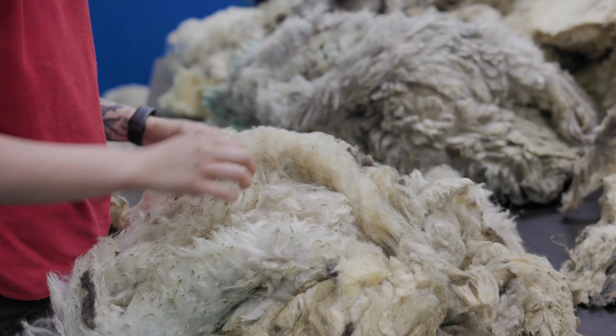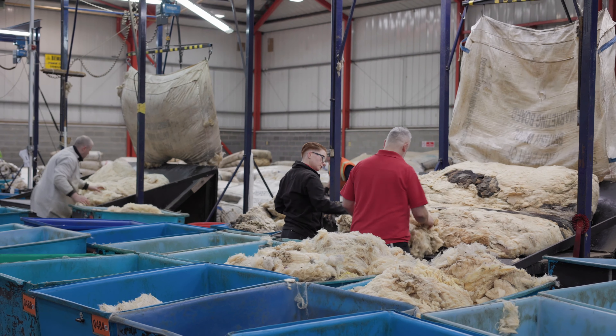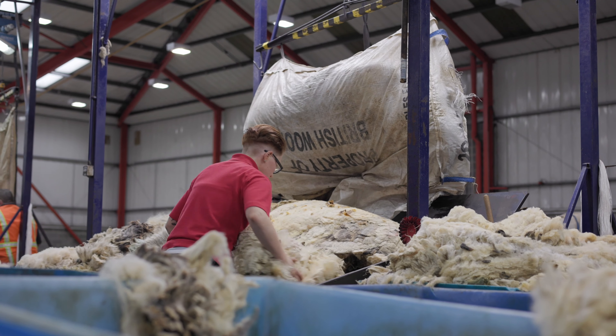This is where the grading happens across these grading stations. We have some 41 wool graders within the British Wool network, and that includes the trainees, of which Amy is one.